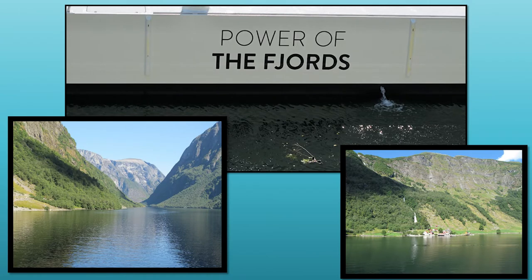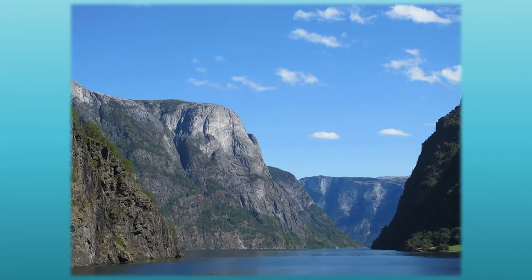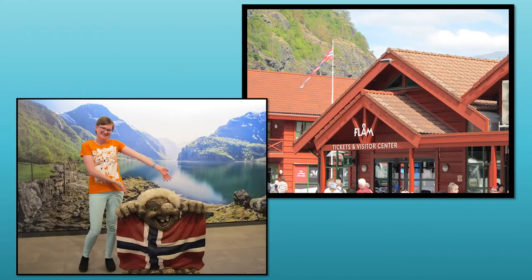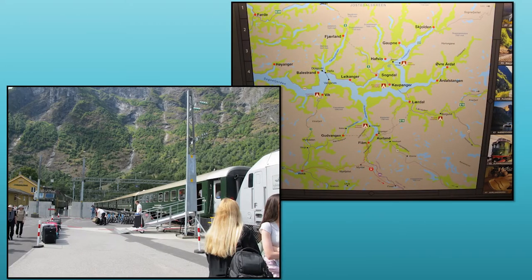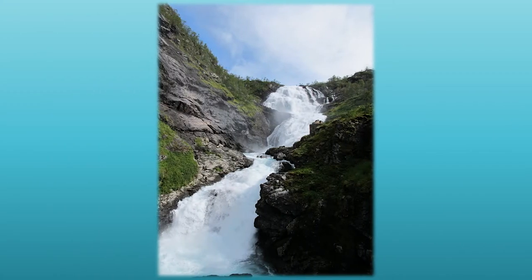After Bergen we took a cruise along the fjord and went up the Flam Railway. The Flam Railway is unique because it is one of the world's steepest train rides built on normal tracks, and close to 80 percent of its tracks run through a rise of 55 percent. It is about 20 kilometers long. The train ride takes you up from the high mountains down to the fjord, and you really get to enjoy the scenery — the beautiful mountains, the snow, the waterfalls — and eventually you end up in Flam.